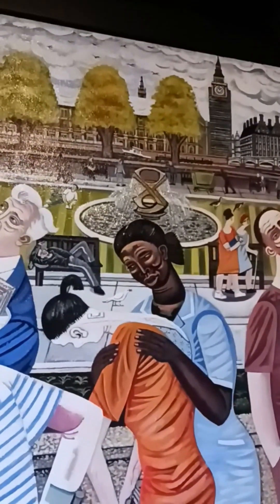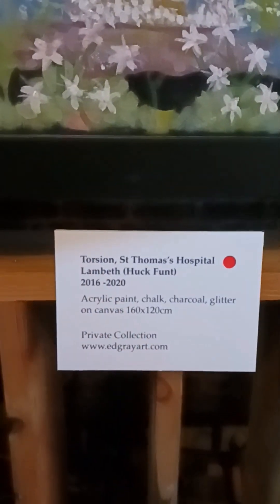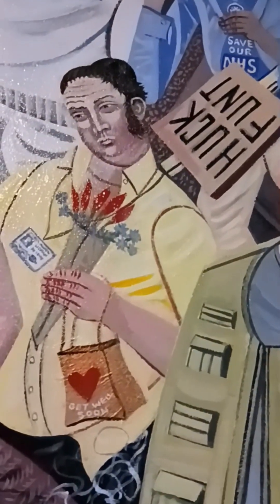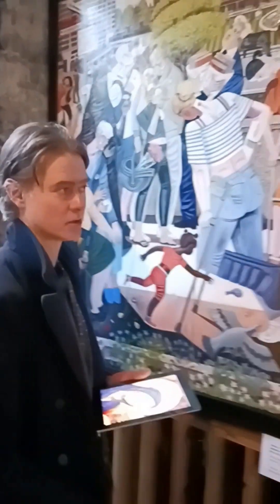Over time I investigated the meaning of the sculpture in the middle — it's by the constructivist artist Naum Gabo and it's titled 'Torsion', which is also the title of the painting. That word 'torsion' means to break something, to twist it until it ruptures. So the painting became about the junior doctors protesting back then, and the health service — a much bigger thing than my initial intention of just painting a hospital.